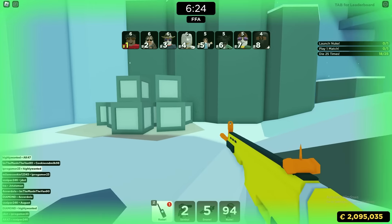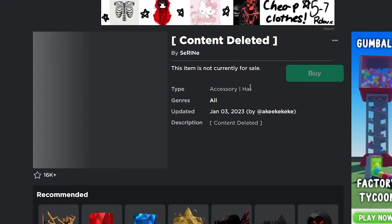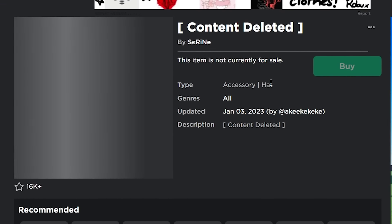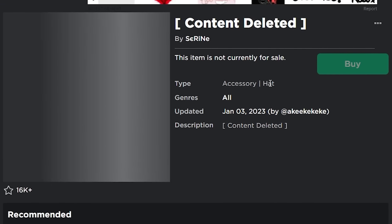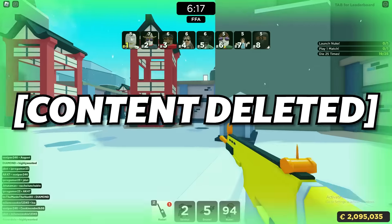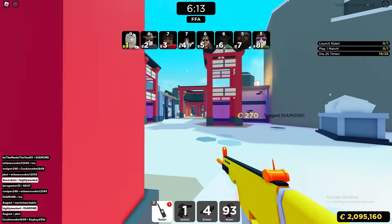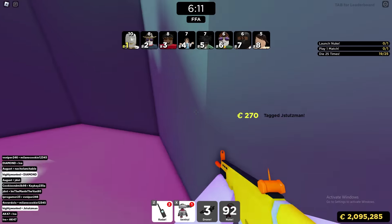Most recently that happened with this item — the New Year's Ravenous Hood, which looked exactly like the limited Dominus items. Roblox ended up deleting it. You can clearly see it's deleted because the title is now 'content deleted' and there's no more description on it. So if you have any items that end up getting content deleted, you can get a complete refund on them.